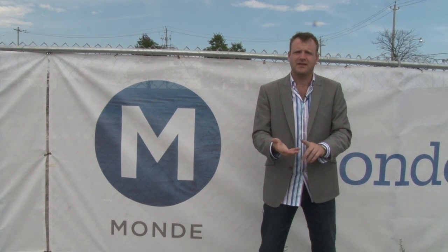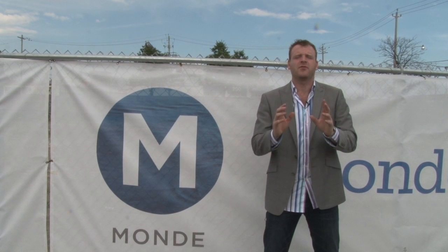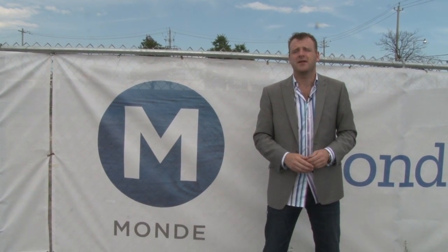The project is being built by Great Gulf Homes, one of the top builders here in Toronto, known for such projects as the Charlie, the Hudson, the Morgan, as well as X and X2. They provide a fantastic finished product when they complete.